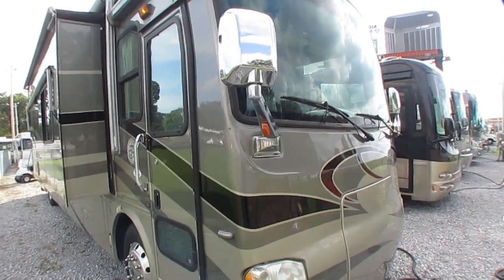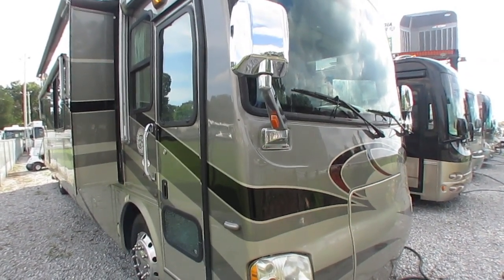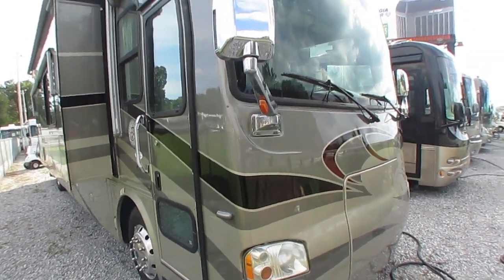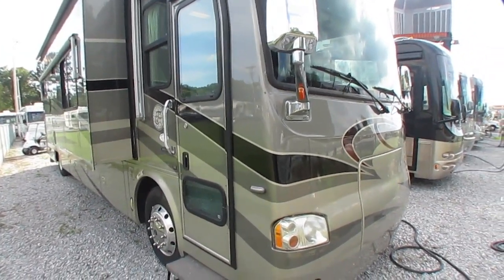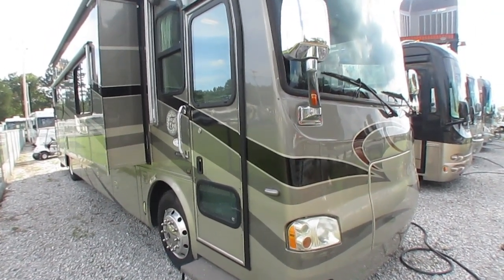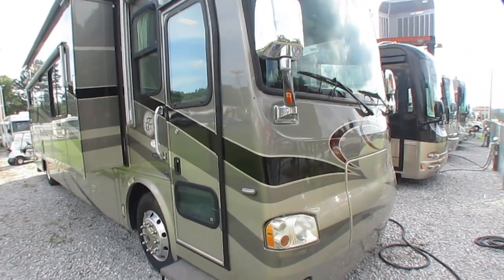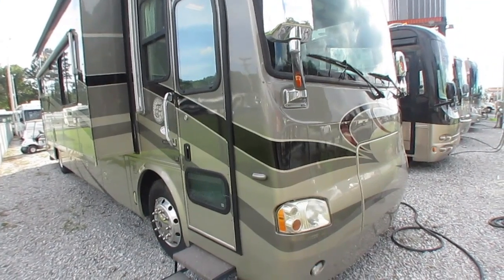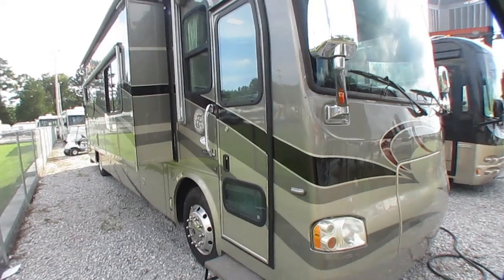Good afternoon, folks. Big Bo here with another great Class A diesel motorhome value from Parkway RV Center. I've had a lot of requests for one of these — they are just super hard to find. But I've got one here today: a pre-owned Tiffin diesel motorhome, the Allegro. It's a 2006 Allegro Bus, 40 TSP — 40 feet, 4 inches long. Three slide outs. Full body paint. Beautiful RV, folks. It cost a quarter million dollars new and has 30,800 miles on it. It's in immaculate condition.